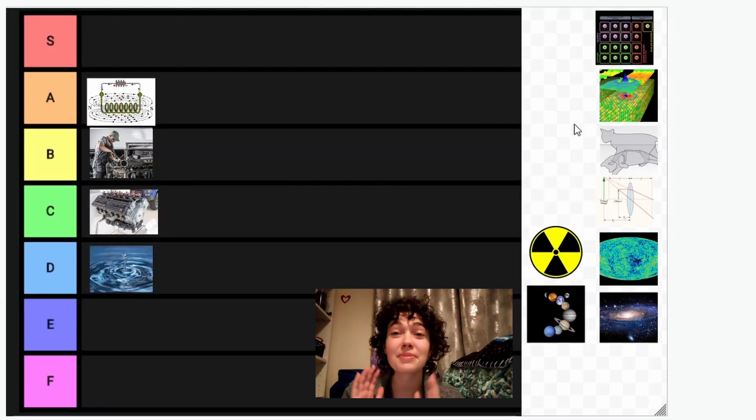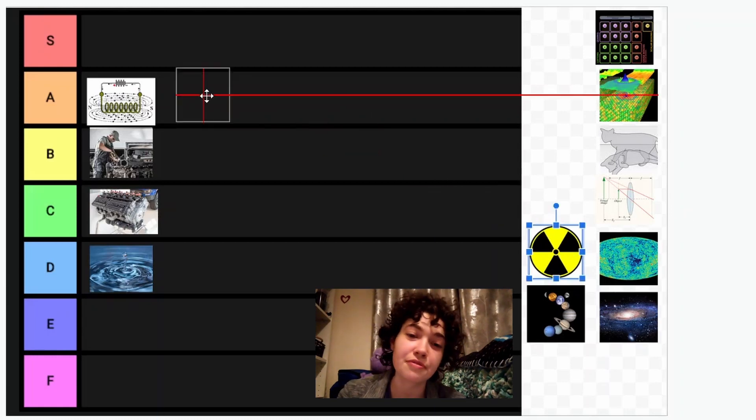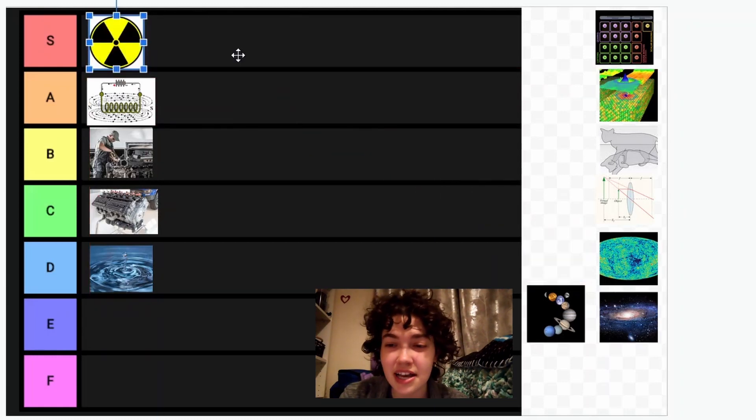Next up is radioactivity. I would say that this is somewhat spicy, but not pepper-spicy — more like the wasabi of physics. The topic itself is actually extremely interesting, unlike free body diagrams that come with mechanics, and the research of it has been extremely risky until very, very recently. Not only that, but Marie Curie basically invented radioactivity, and she's the real G. So for that reason, I need to put radioactivity up into the S tier.